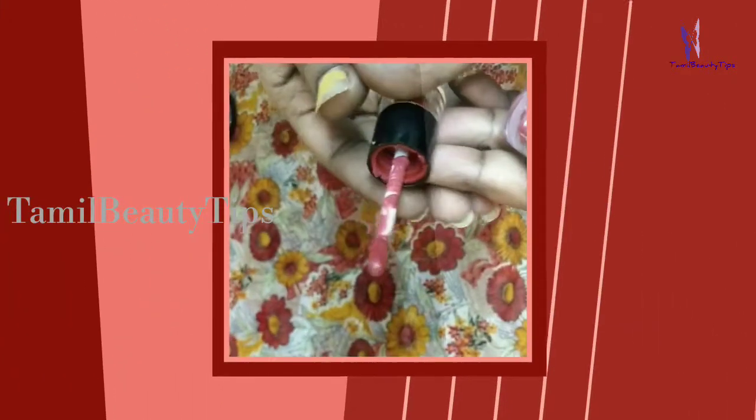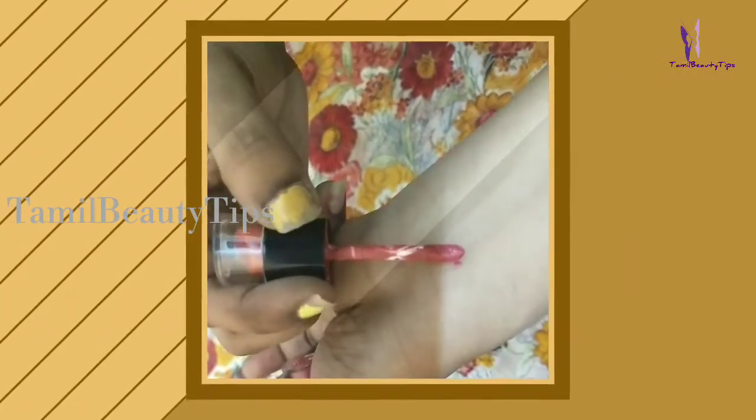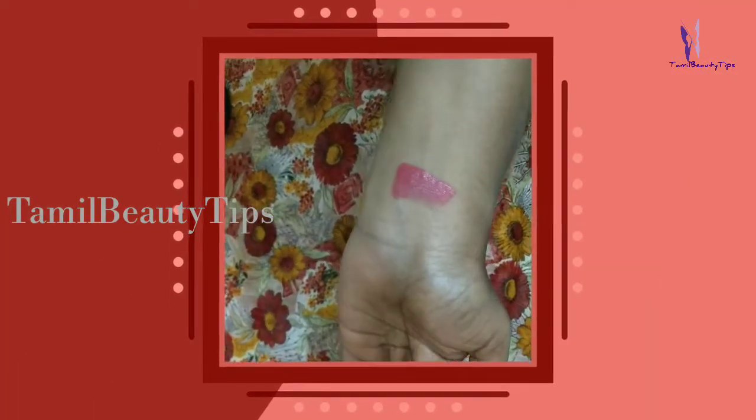The overall look is bright and attractive because of the rich intense matte color. Blue Heaven non-transfer lipsticks look like a regular bullet lipstick, but like other liquid lipsticks, this one also has an applicator attached to the screw-on lid.